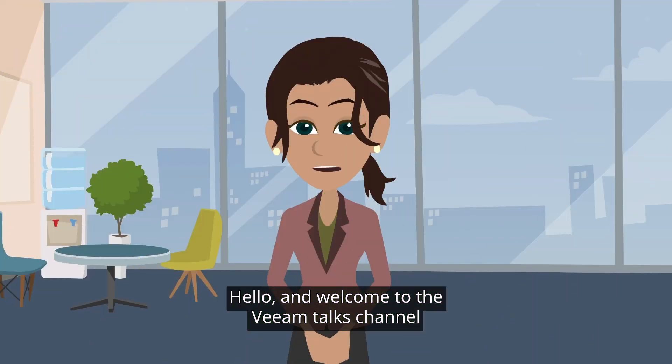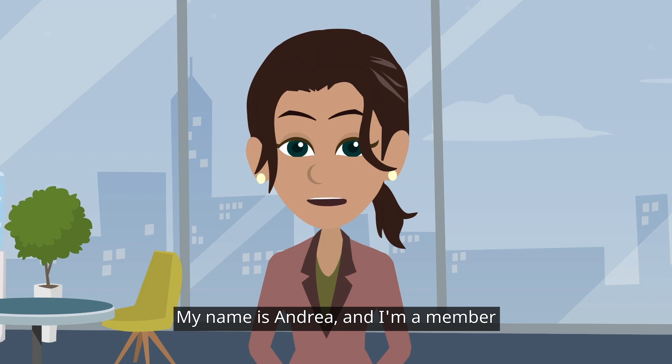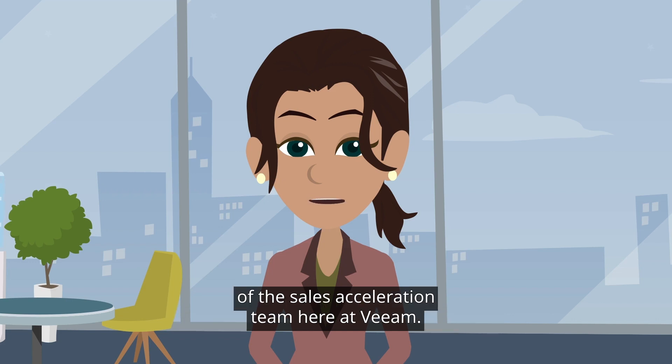Hello and welcome to the Veeam Talks Channel for Sales Professionals. My name is Andrea and I'm a member of the Sales Acceleration Team here at Veeam.